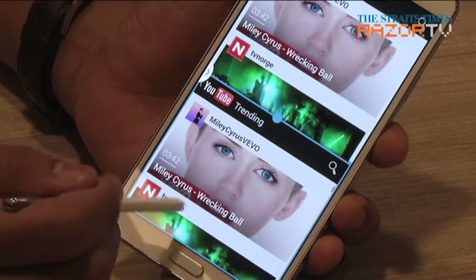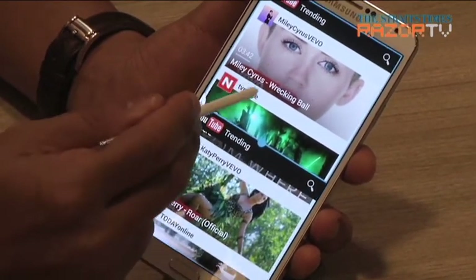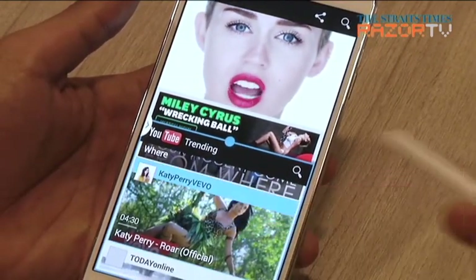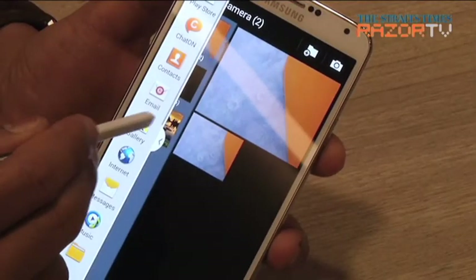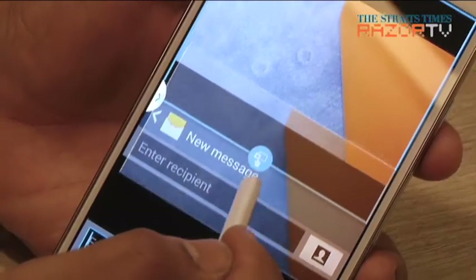The multi-window mode is better than ever. Unlike the Note 2, you can now open two instances of the same app in multi-window. If you like watching that Miley Cyrus video alongside Katy Perry's, you can do just that — it even looks better in landscape. Or if you want to attach a photo to a message, enabling the drag and drop function between windows allows you to do just that.